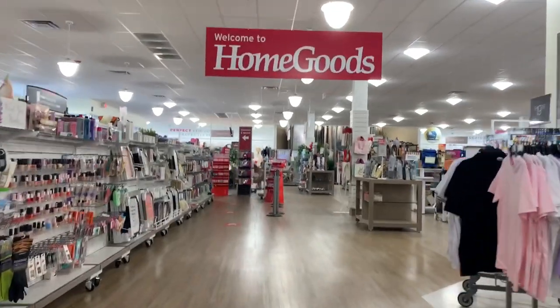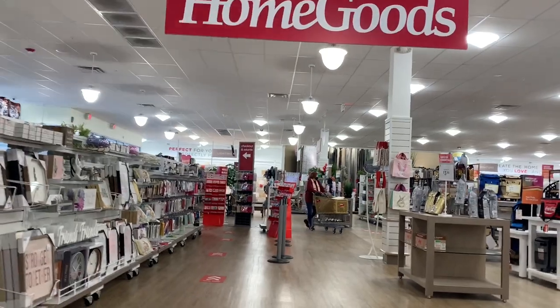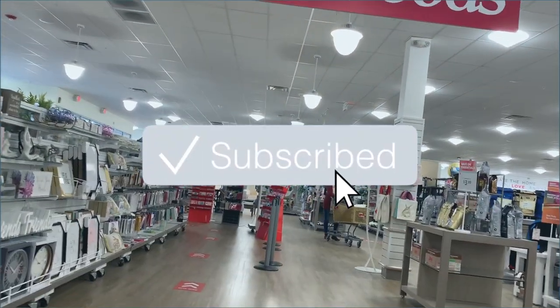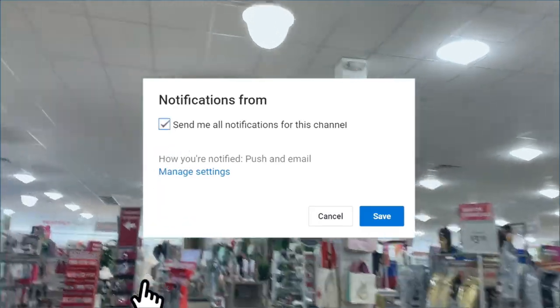Hey everyone, thanks so much for stopping by today. We are going to Home Goods to see what type of redone items we can find, and let me tell you, we hit the jackpot — I found so much stuff, so stay tuned.